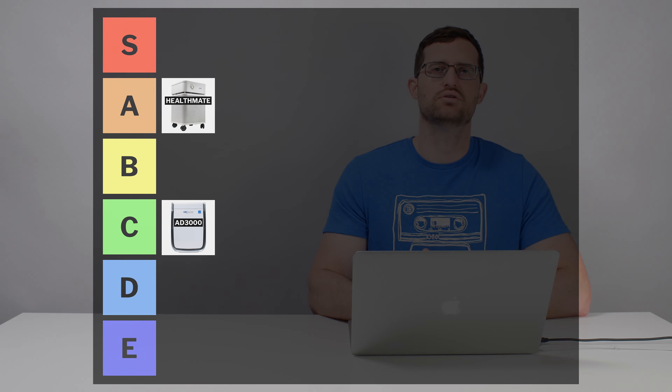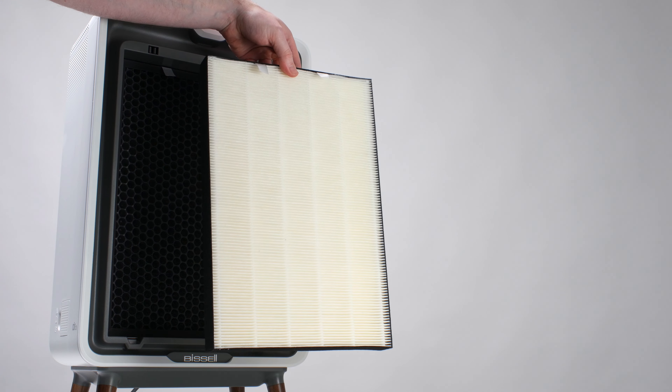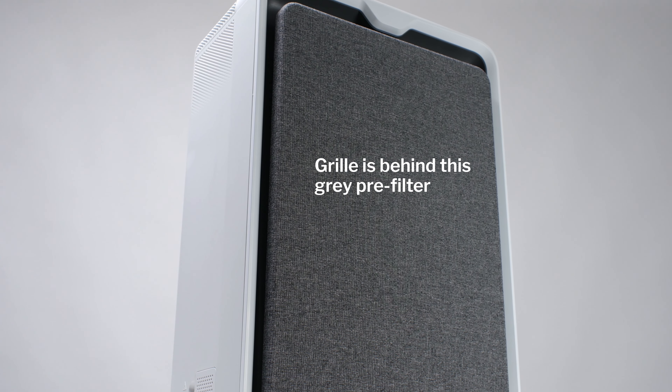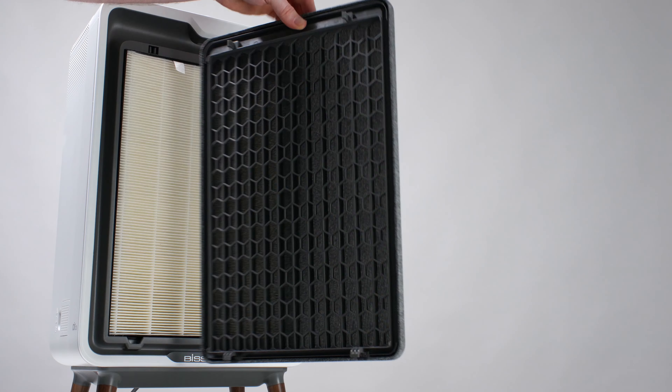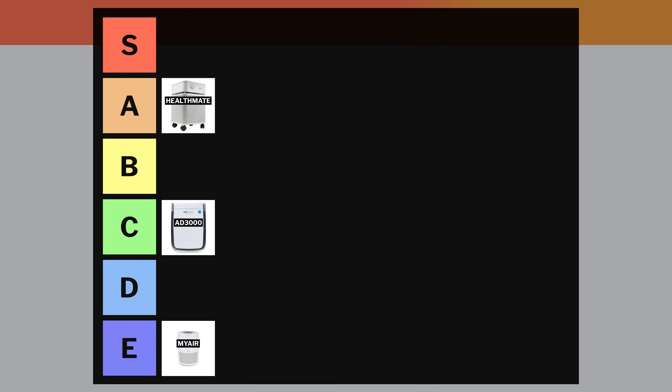The Bissell MyAir has very low airflow and doesn't have a HEPA filter, so it goes straight into the E-tier. The Bissell Air 320 features much better airflow at 250 CFM, a HEPA particle filter, and a good quality pellet-based carbon filter. But it's not very energy efficient, quite loud, and it doesn't have a grille covering its pre-filter, so you can see larger debris accumulating on it, which detracts from the look over time. Its fabric pre-filter is also not very durable and will show wear as you clean it. This air purifier is also not a good value — it's very expensive relative to its airflow. Overall, we put it in the C-tier.